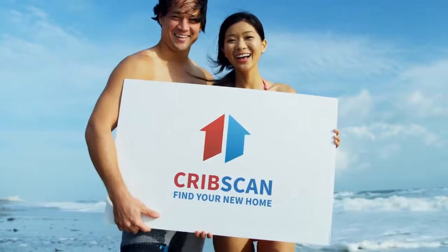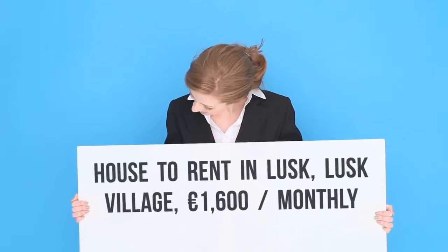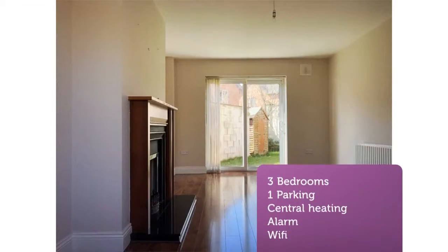Three Month Lease Only. Available September 2, 2018. Newly decorated exterior and interior. Three bedroom semi-detached house with private off-street parking for two cars. Southwest facing, well-maintained garden.